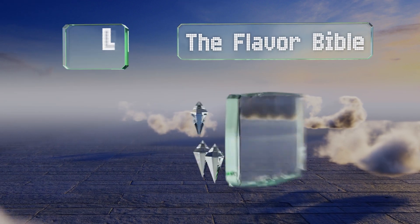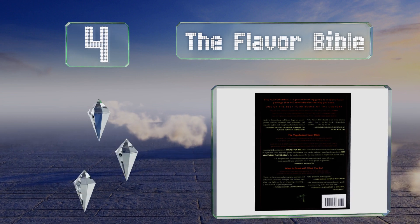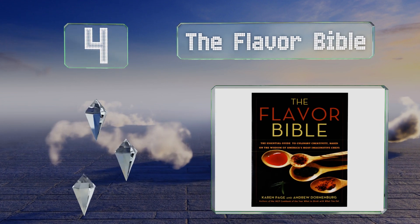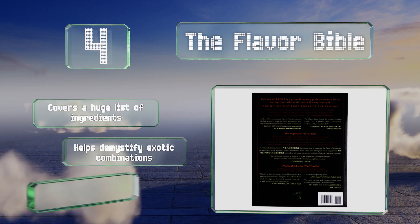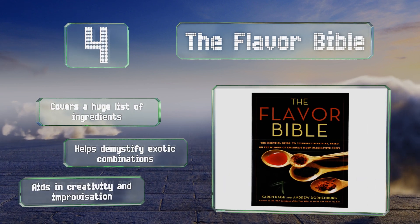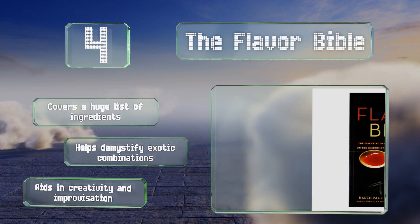At number four, no one can memorize all the different components that taste good together, which is why you'll find The Flavor Bible on the shelves of accomplished culinarians around the world. It's a versatile reference that should serve you well throughout your career. It covers a huge list of ingredients and helps demystify exotic combinations, aiding in creativity and improvisation.